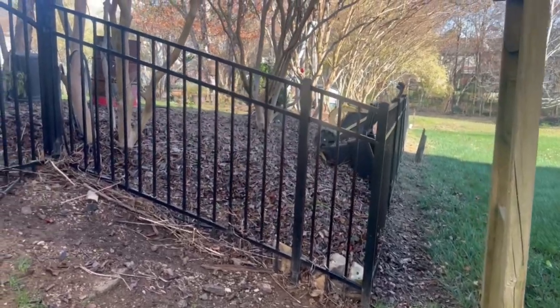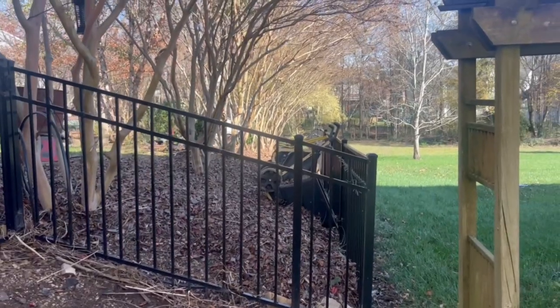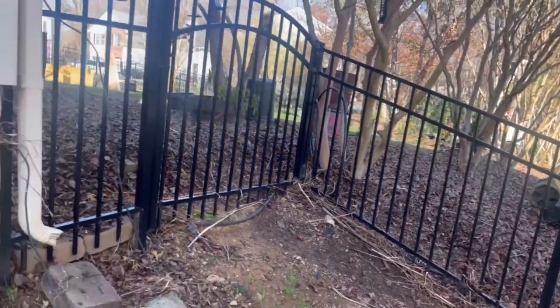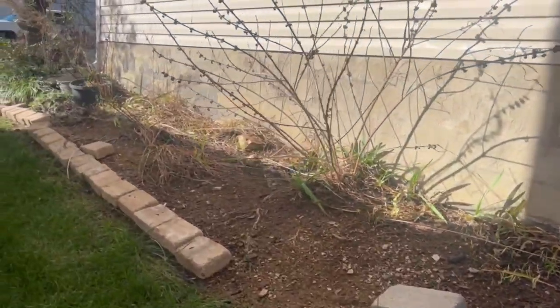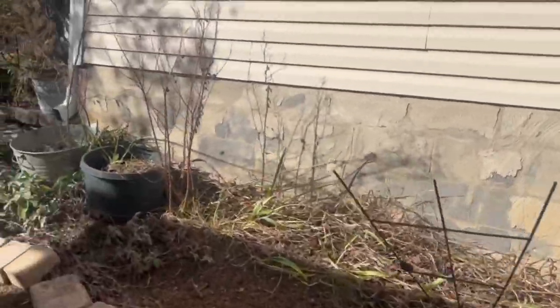So all of the leaves were blown back here. This is just a lineup of crepe myrtles that I have and I just use leaves as mulch. But as we come here you'll see this flower bed had so many leaves in it, but all of these daylilies now need to be cut back.